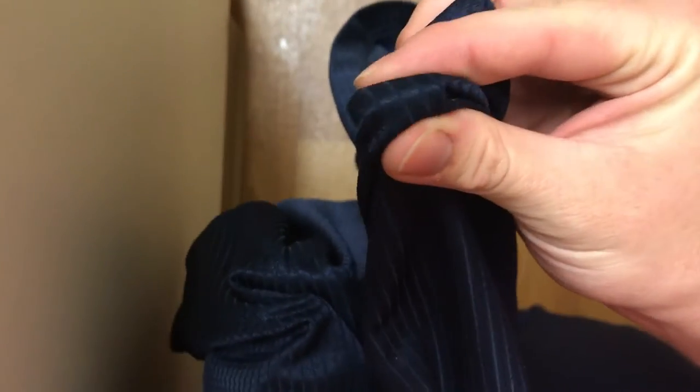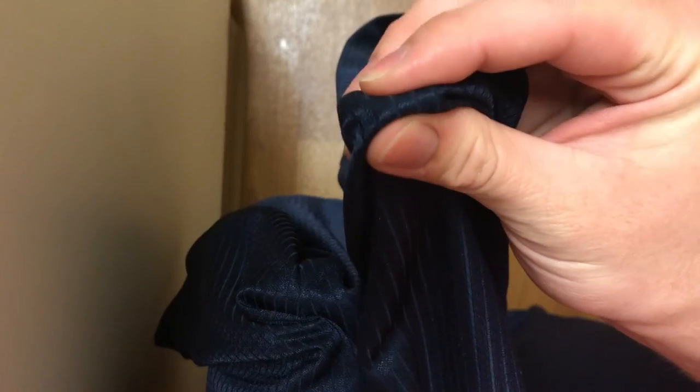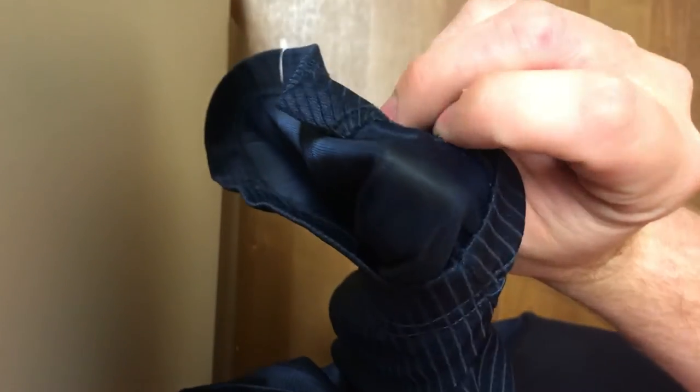I can only guess that it's the worker or workers who put this together and might have sewn this in. Here's one of them — something in between the fabric. It's got to be an earplug. There are two of them.